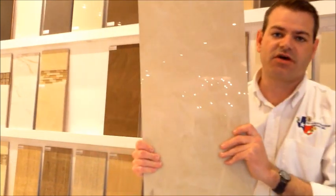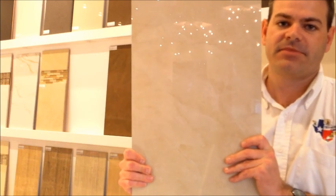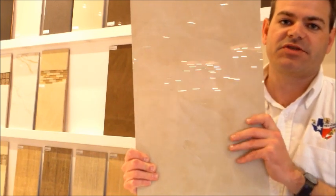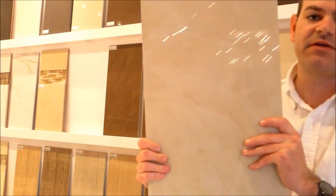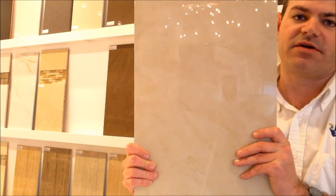This is the second color. This is also the polished version. This is the Crema. You can find more information about these products, all this very specific information, if you're an architect or a designer, on our website in the product profile.